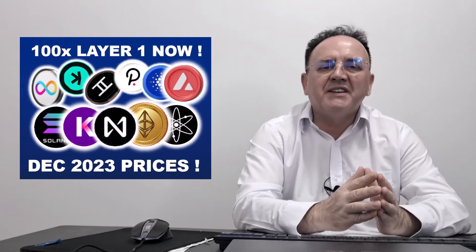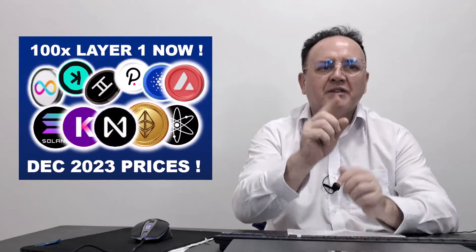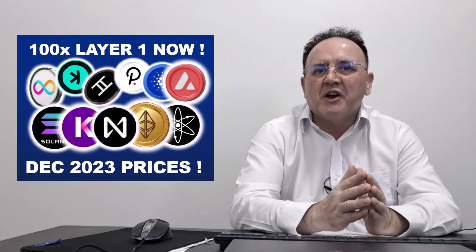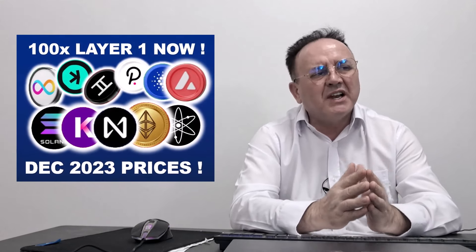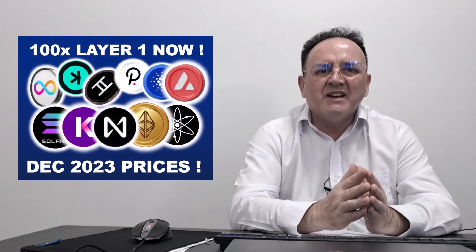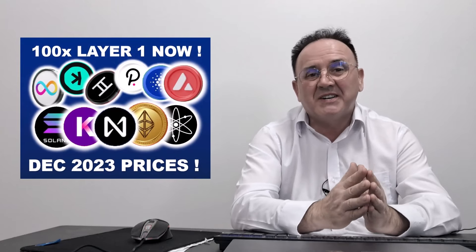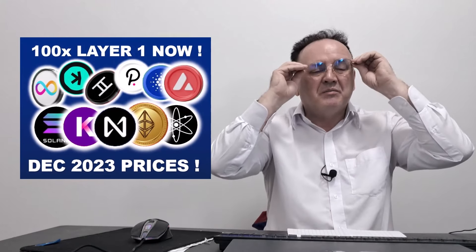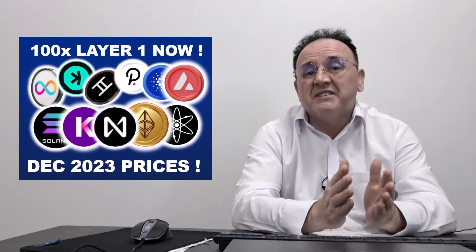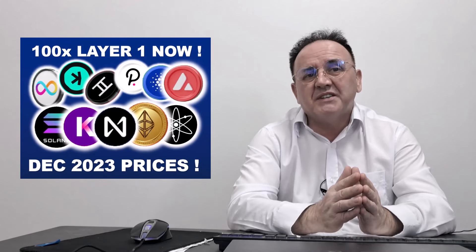Welcome back to Crypto Eddy. In this video, I'm going to cover the top 10 Layer 1s. The reason I'm making this video is because many of the Layer 1s that you might have thought were getting quite expensive in March and April have now retraced. You can pick them up at bear run prices — prices you didn't see since last December.